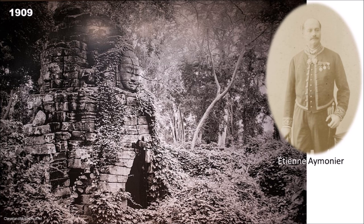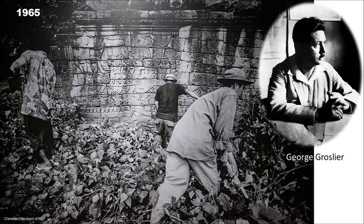In the late 19th century, the French were already exploring Bantie Chmar. In 1911, a French explorer by the name Etienne Émonier visited this temple, finding it reclaimed by nature — it was hard to imagine what the entire temple once looked like. It wasn't until 1924 that the first archaeological survey was conducted by George Groslier. It took another 10 years before surveying continued in 1934, but the site is extremely vast and resources to deal with the huge vegetation overgrowth were limited.